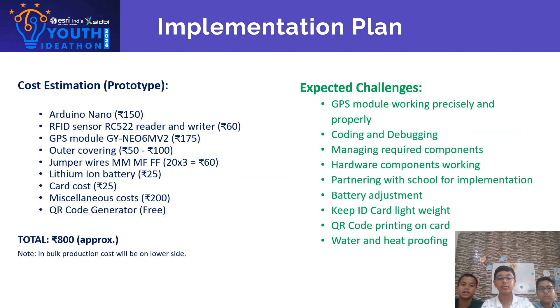Implementation plan and cost estimation prototype: Arduino Nano Rs.150, RFID sensor Rs.60, GPS module Rs.175, outer covering Rs.5,200, jumper wires Rs.60, lithium iron battery Rs.25, card cost Rs.25, miscellaneous cost Rs.200, QR code generator free. Total cost approximately Rs.800.